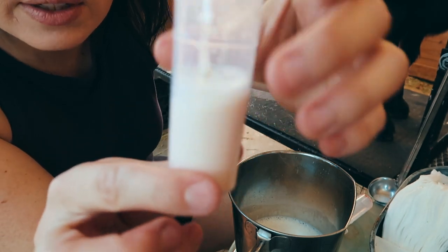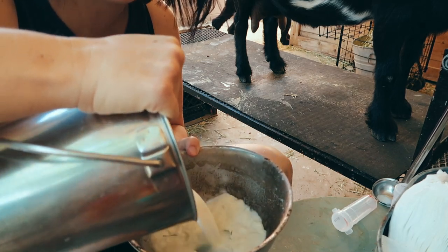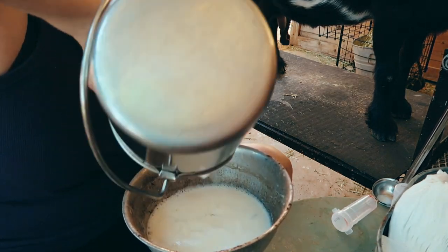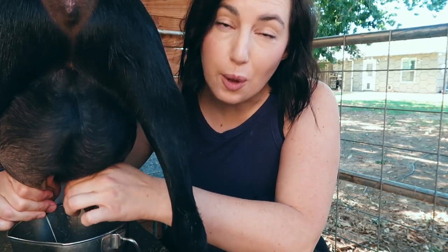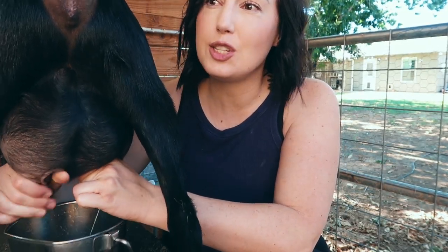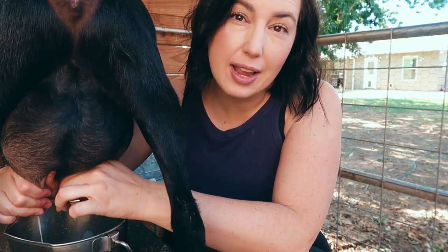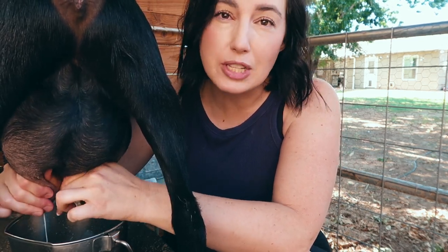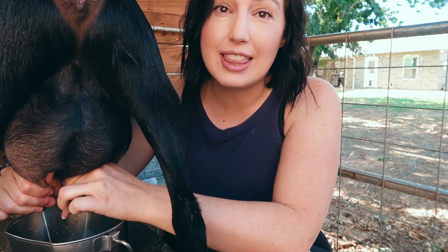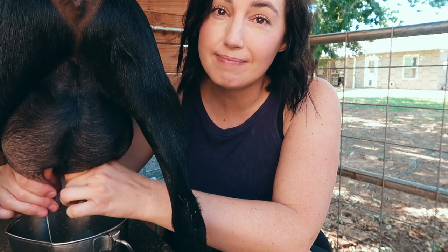That milk should start to turn pink. I forgot to bring a second bucket so I've got to dump this to the chickens so we have a clean bucket to use. That is a benefit of having goat's milk — you can feed it to dogs, cats, and chickens because it has a more digestible form of lactose. We don't feed it every day, but when we do we know it's okay for them. Most animals can't digest dairy, but with raw goat's milk they can.